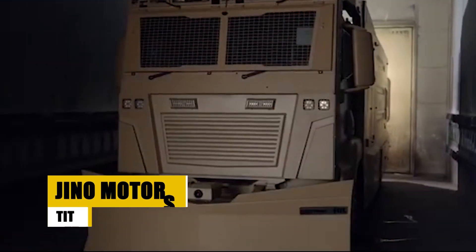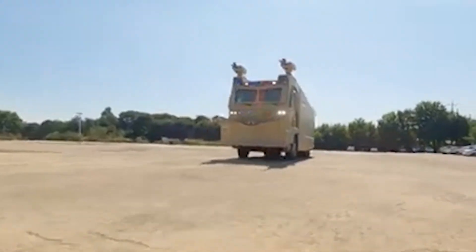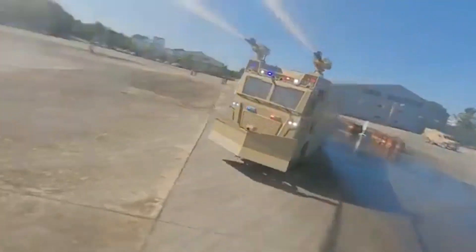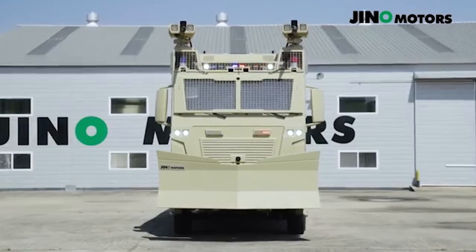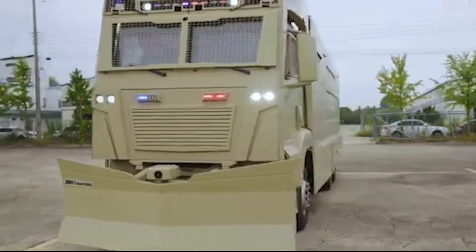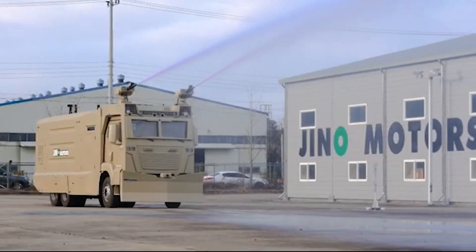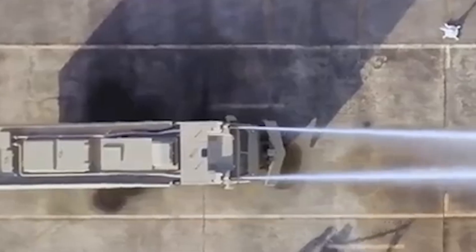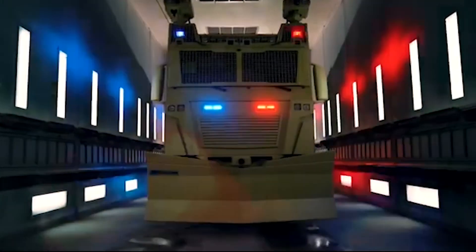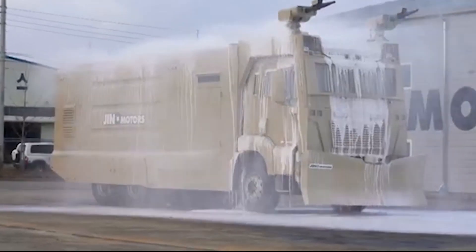The Geno Motors Titan is an impressive 4x4 armored personnel carrier, built to withstand 7.62mm armor-piercing rounds. Powered by a reliable six-cylinder diesel engine, it can carry up to 12 personnel, making it ideal for both military and police applications. What makes the Titan truly versatile is its upgradeable armor, which can be enhanced to protect against more advanced threats. Whether in urban settings or combat zones, the Geno Motors Titan delivers a robust combination of protection, power, and capacity.